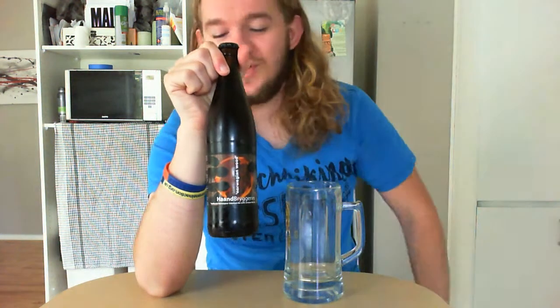We're going to have a taste of this Norwegian Wood beer, which is apparently a traditional Norwegian farmhouse ale. It's a smoked beer with juniper berries apparently. So we'll get into that in a minute.